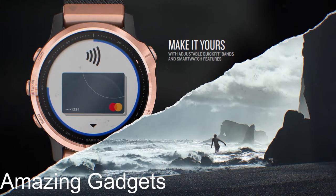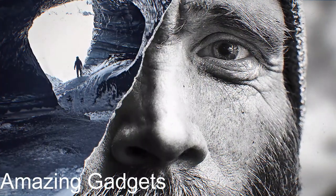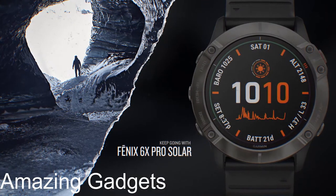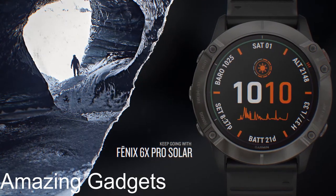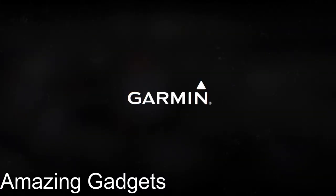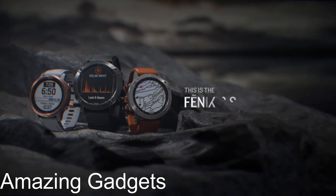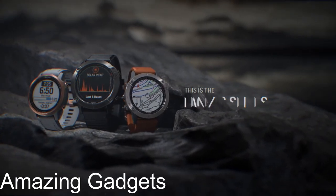Navigate the outdoors with preloaded topo maps, ski maps for over 2,000 worldwide ski resorts, multiple global navigation satellite system support, and built-in sensors for 3-axis compass, gyroscope, and barometric altimeter. Battery performance is up to 9 days in smartwatch mode, up to 6 hours in GPS and music mode, up to 20 days in expedition GPS activity mode, and up to 34 days in battery saver watch mode.